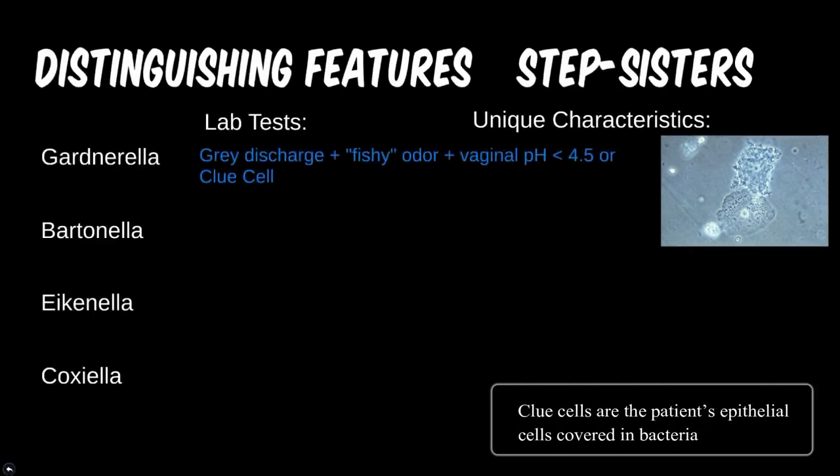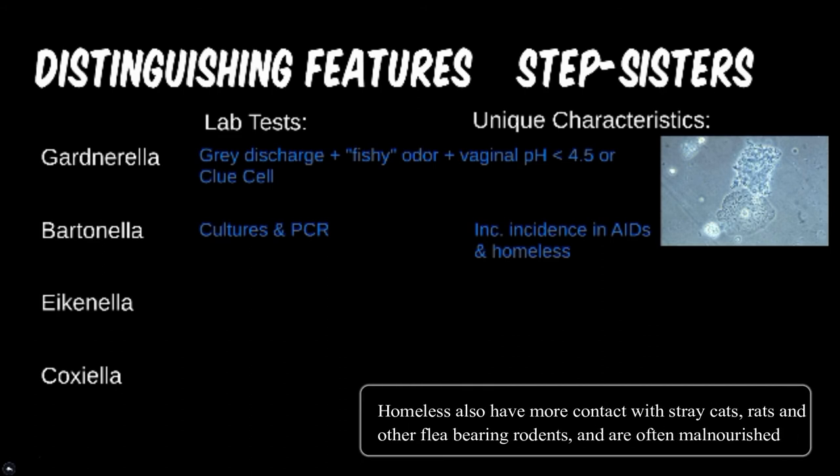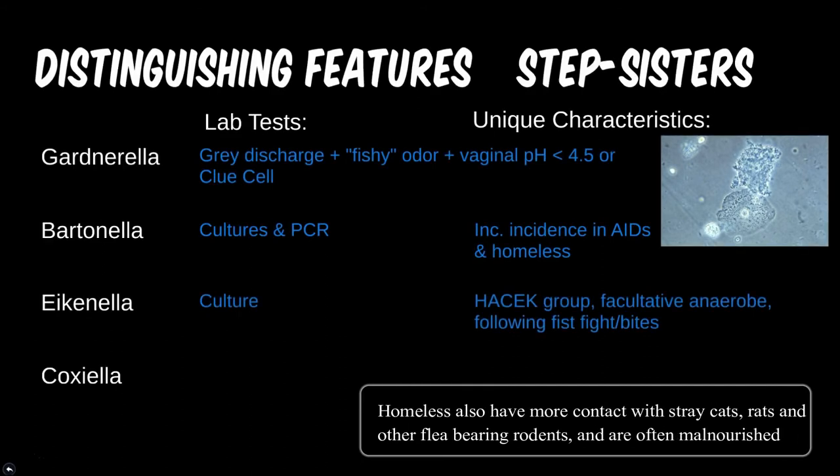Bartonella can be cultured and sometimes even seen on a regular blood smear; PCR may also be used, such as when a tissue sample is taken. It is more likely to be seen in those with lowered immune systems, such as AIDS patients or the homeless.